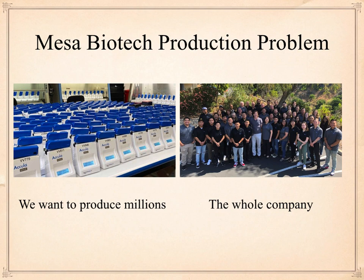What we're doing is stuff like this. Here's Mesa Biotech — it's got a good machine. They've got hundreds of machines that they made over there on the left. Can they produce millions? No way can they produce millions.